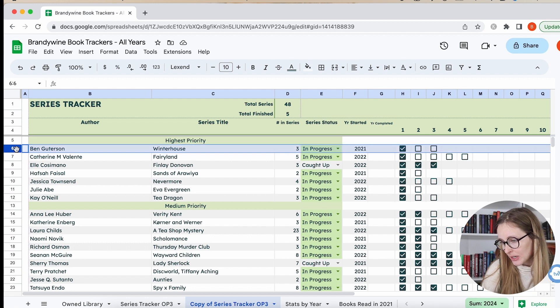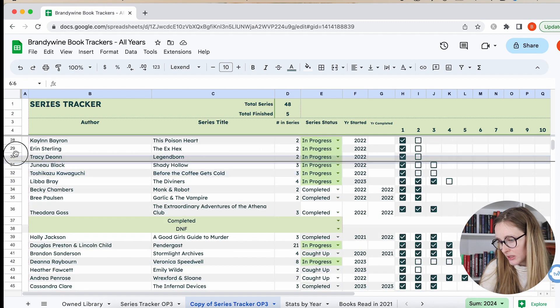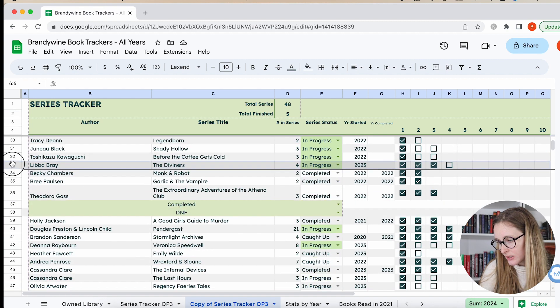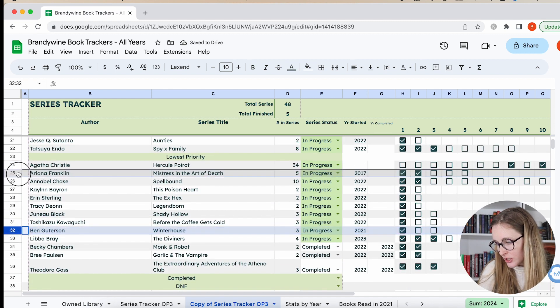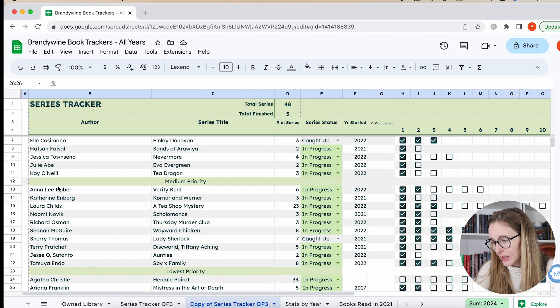Then we have Winterhouse by Ben Guterson. It's a middle grade — a puzzle-type story with a little bit of magic. It was sweet and cute. I have the second one, and I think there's a third, but I don't own it. Middle grade right now is kind of low priority for me because I just don't gravitate towards it. I don't want to DNF because I enjoyed it and I like a middle grade on occasion, but it's just going to be whenever I next feel like it — I'm not going to think about it too hard.